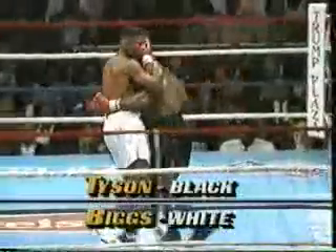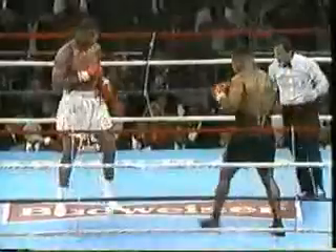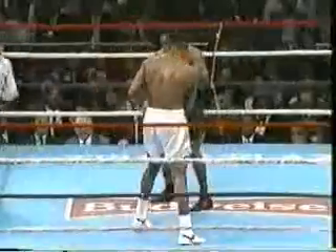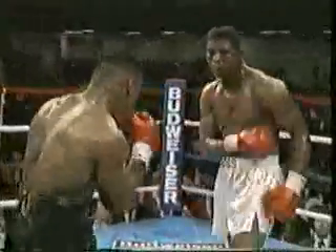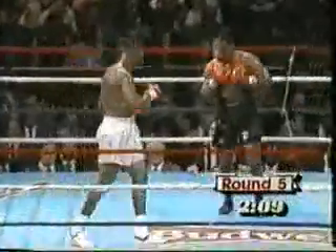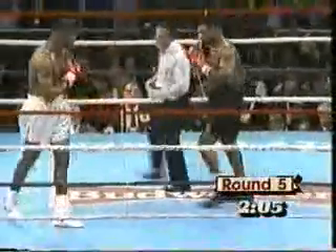And so we start the fifth round, and Tyson is right on his man. Kevin Rooney exhorting him to throw two or three punch combinations. There's a little swelling under the right eye of Tyrell Biggs as well. I don't know if Tyrell's going to recognize himself when he wakes up tomorrow morning. This is somewhat disappointing for Biggs' corner, because he has more talent than what he's showing tonight. The left hook has been very consistent and accurate for Mike Tyson.